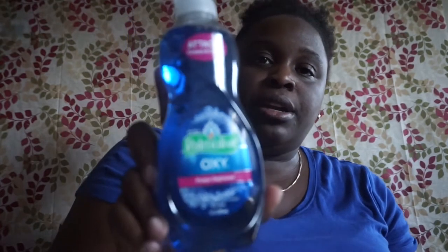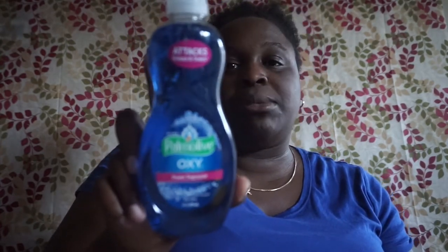I also picked up this Palmolive Oxy Ultra — it says power degreaser, 10 fluid ounce, attacks grease and stains. I normally buy the dollar store dish soap because my kids go through it like nobody's business. It doesn't sud that well but it does clean the dishes, so I had switched to the dollar store one — I just picked this one up today.